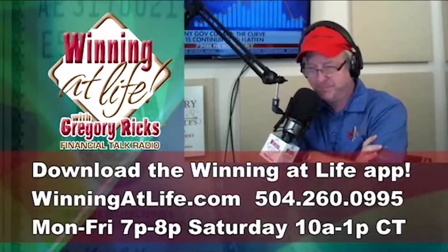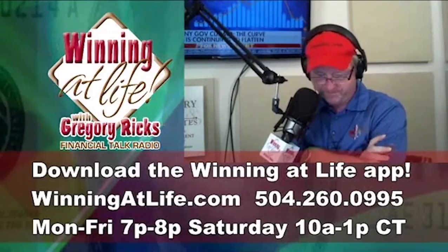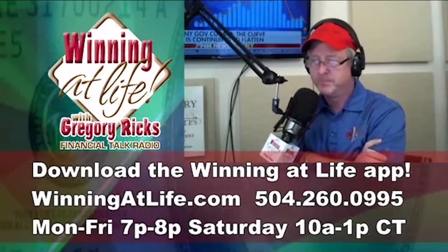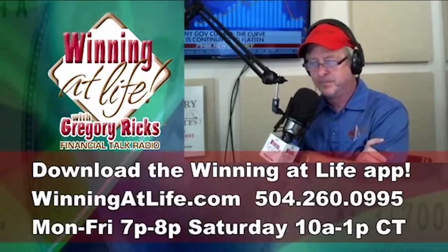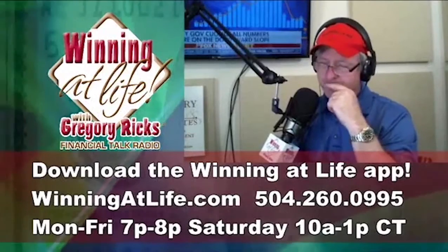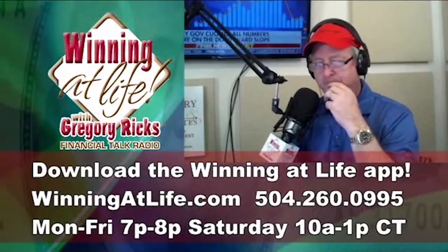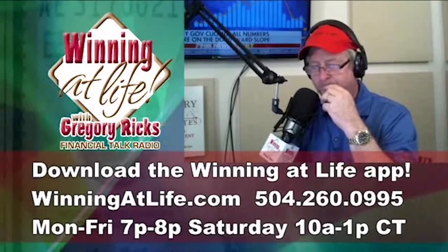My spouse and I own a classic double in New Orleans. Half of the double is rented out through Airbnb. About a month ago, every foreseeable reservation we had was canceled through the end of the summer. Our income stream went from $46,000 last year to zero.